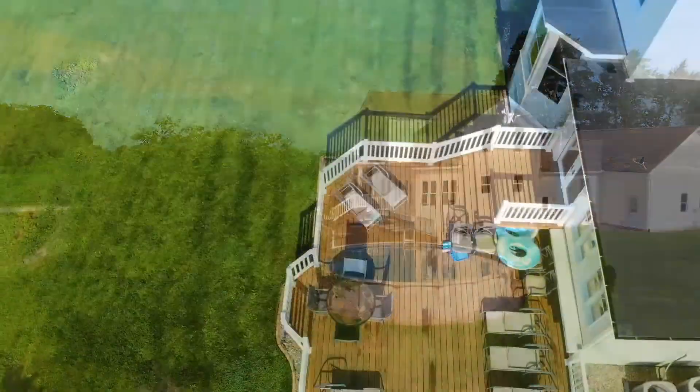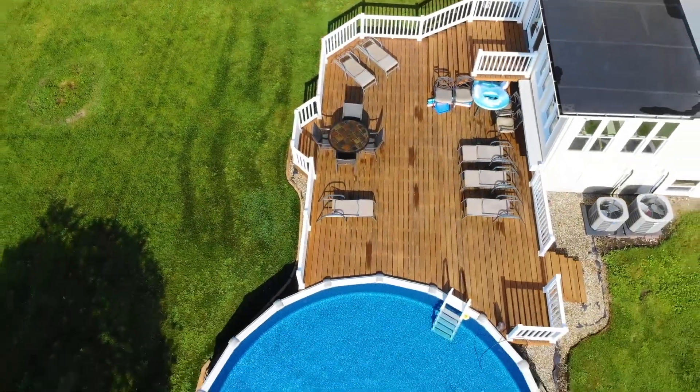On a beautiful summer day like today, you can relax on the deck or take a dip in the pool.